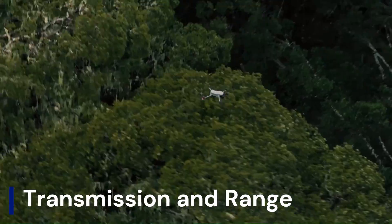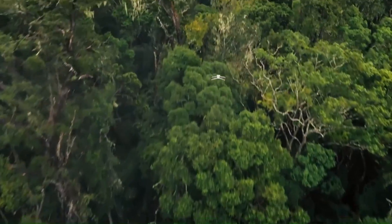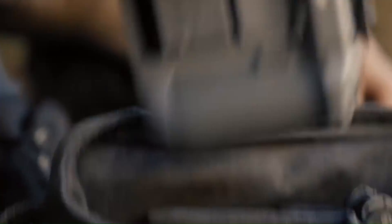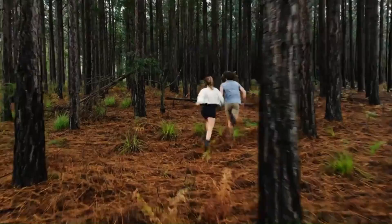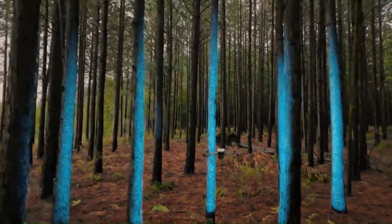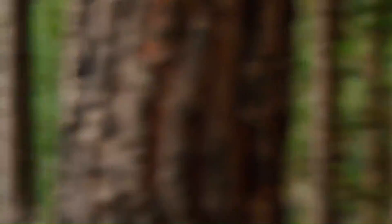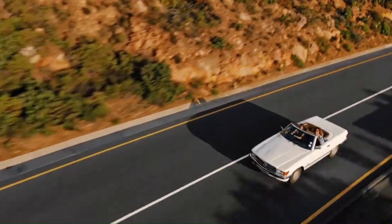Transmission and range: It's likely that the Air 4 will debut with OcuSync 4.0 or 4.5, depending on how DJI decides to scale down its flagship tech. This means we could see a maximum transmission range of up to 20 kilometers, though most users will benefit from vastly improved signal stability in urban environments and high-interference zones. The new transmission system could also support 1080p live view at 60 frames per second, ensuring smoother FPV flying and better real-time footage composition.